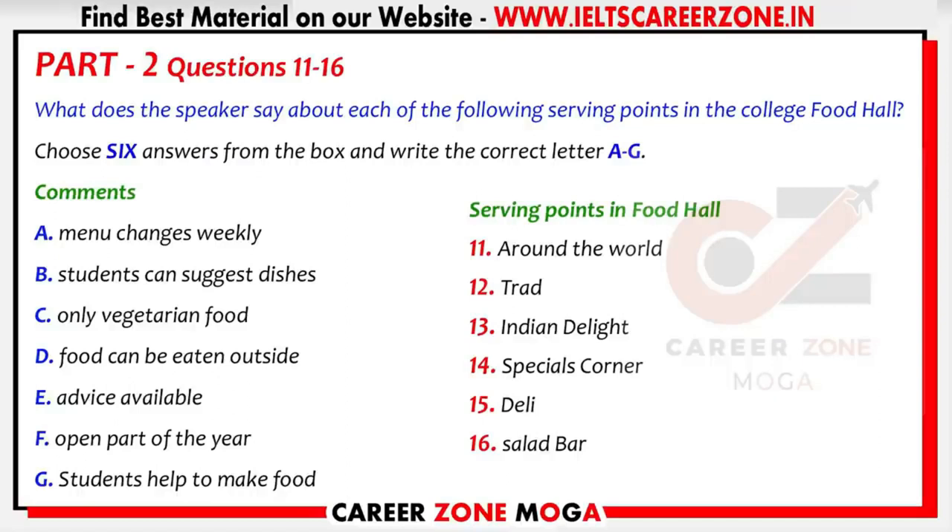It will serve food from a different culture each week. When the food hall opens, it's going to be Chinese food, followed by Mexican, and then South African. The catering staff are working hard to master lots of different cuisines. One of the serving points is called Trad, and this will serve the best of traditional British food, along with pizzas and burgers. Six students from the catering department will be involved in preparing and cooking the food for a week at a time, as part of their training.